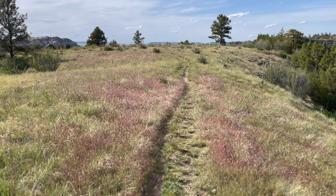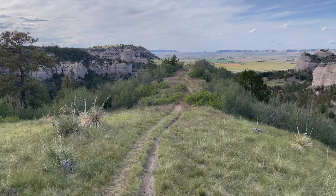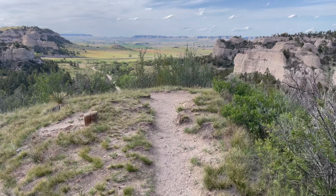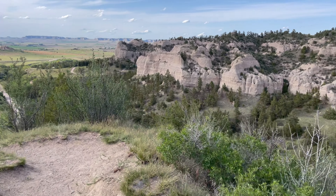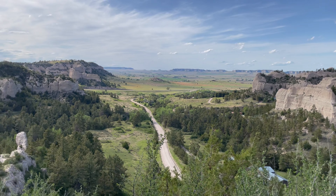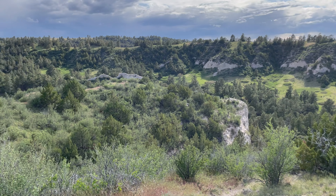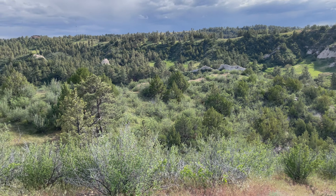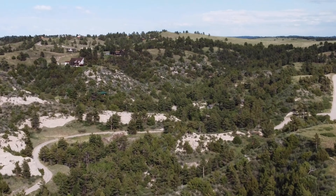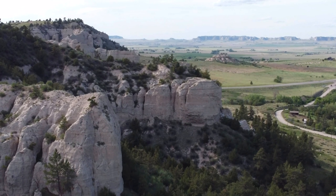Take the Monument View Trail — it goes out to this bluff up ahead where you get a tremendous view of everything. Well, thanks for riding along. Hope you get a visit to this edge of sagebrush country in your future.